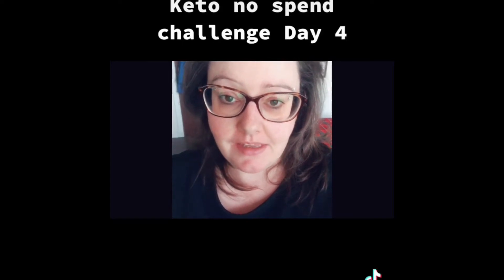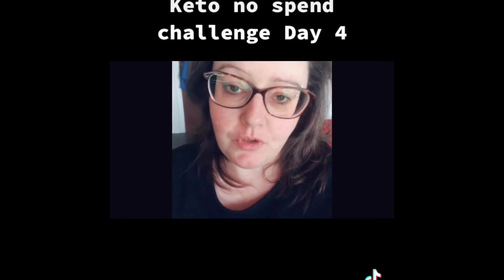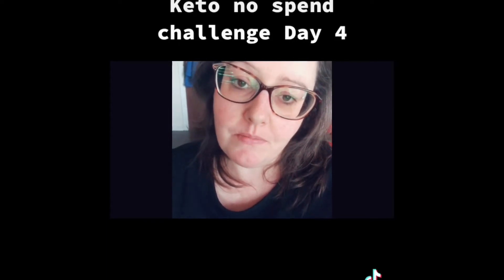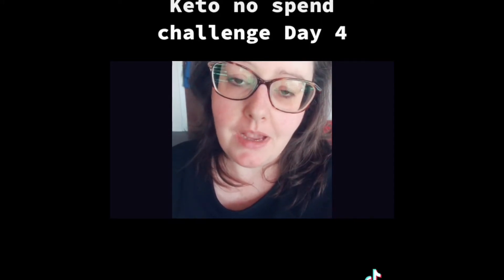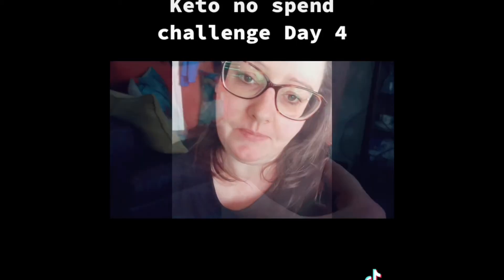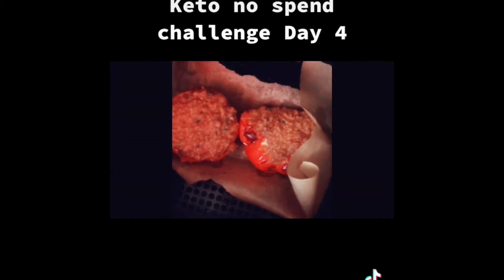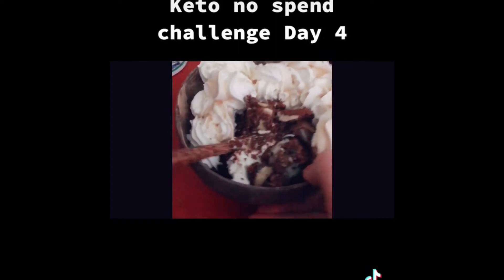Keto no-spend challenge day four. Today I had an iced coffee for breakfast — that's all I fancied. For lunch I had stuffed peppers with tuna, and for dinner I had Greek yogurt with some homemade nutty keto bars topped with squirty cream and maple syrup. I've still only spent £2.20 this week and that was on the cat food. Here are my stuffed peppers made in the air fryer — don't judge!